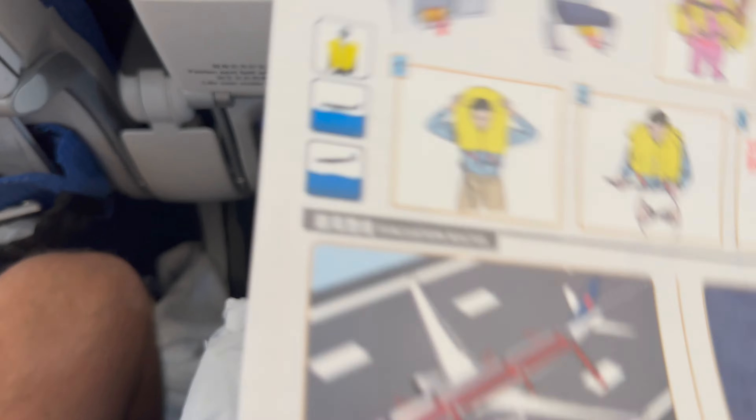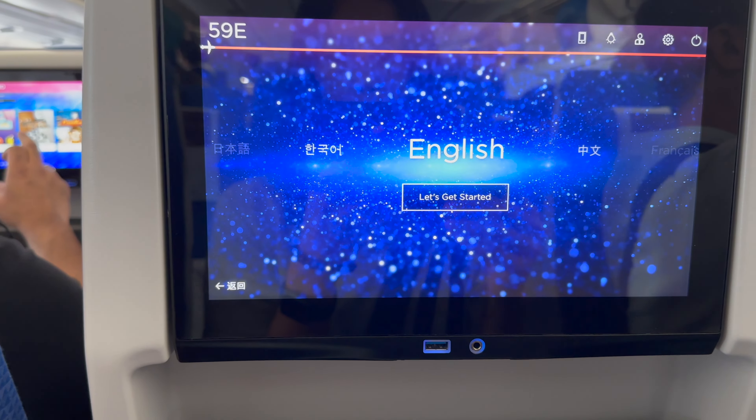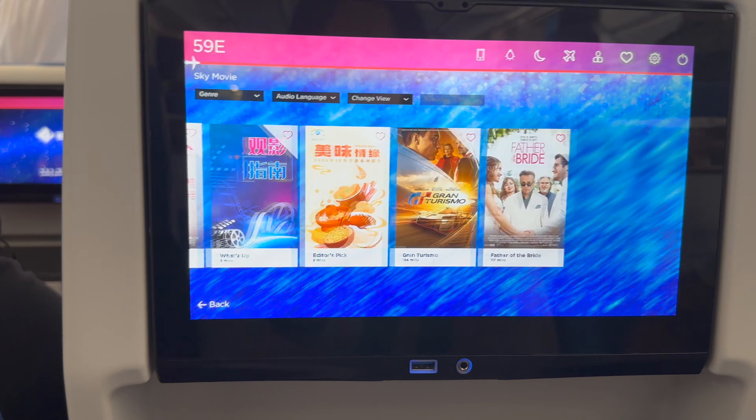The front pocket contained a flight safety manual, ensuring passengers were well informed. The TV screen had a USB port which I'd definitely be using during the flight.